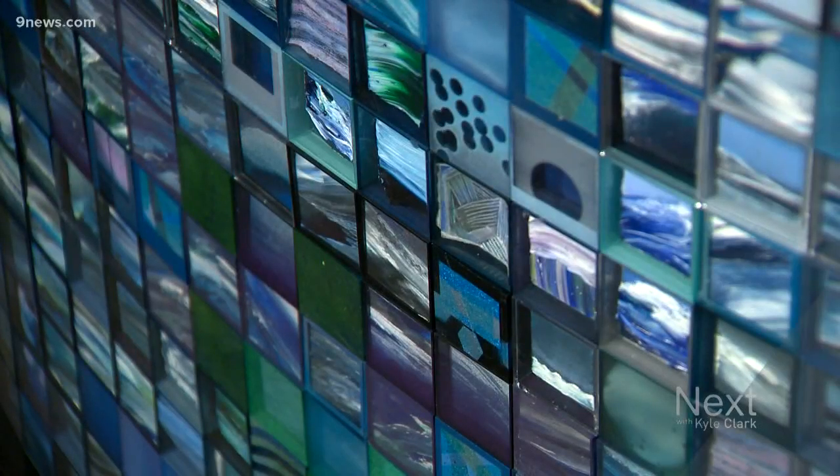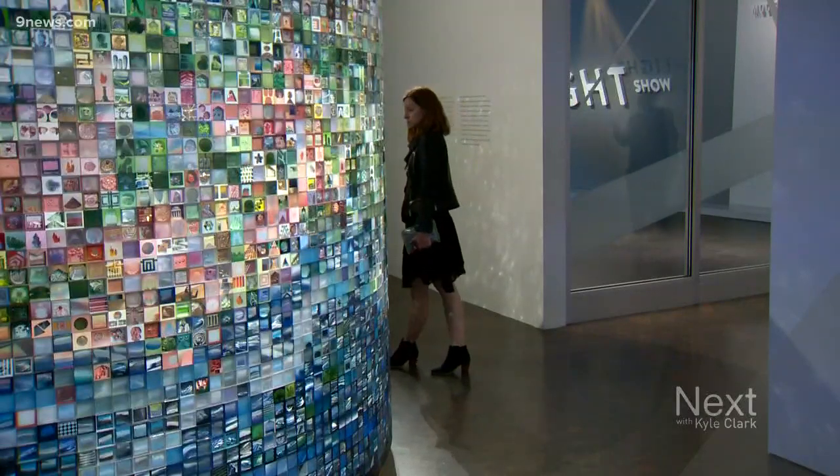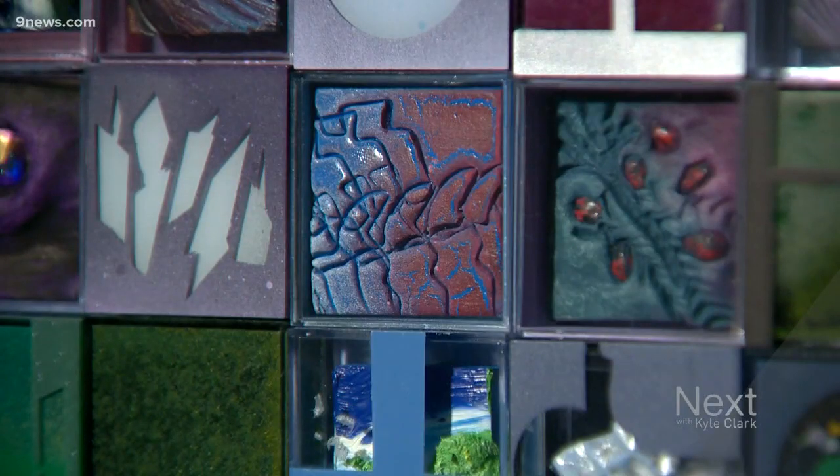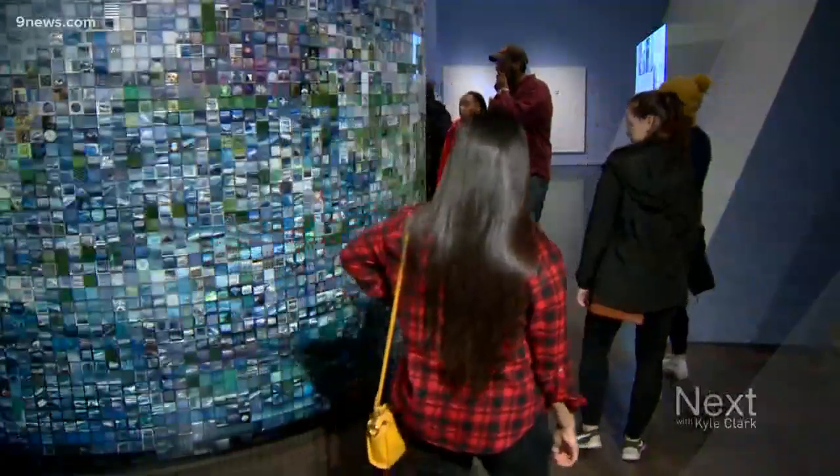Jonathan Seize is a local artist. He grew up in Denver and says it's been a dream to have his work displayed in the Denver Art Museum. It still feels surreal for it to be here and to watch school groups with children walk around it.